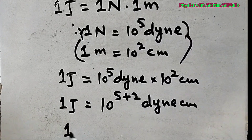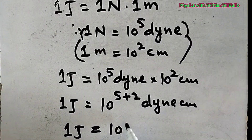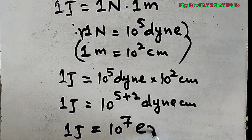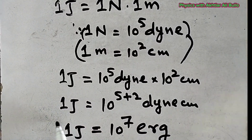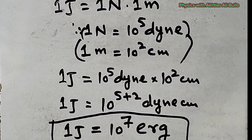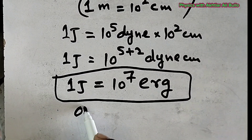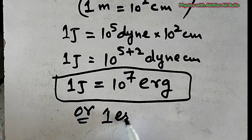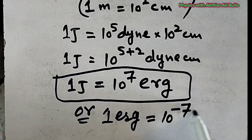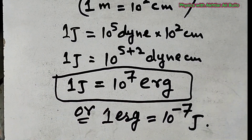So 1 Joule will be equal to 10 raised to power 7 Dyne into centimeter, which is equal to Erg. Therefore, 1 Joule is equal to 10 raised to power 7 Erg, or conversely, 1 Erg is equal to 10 raised to power minus 7 Joule.